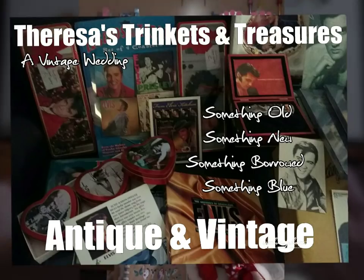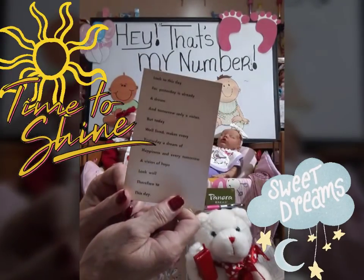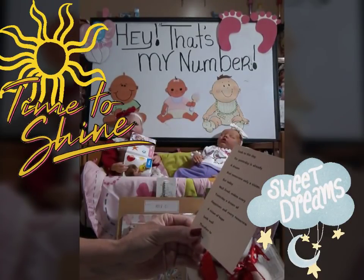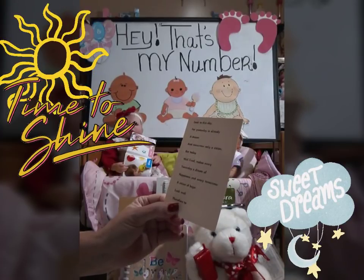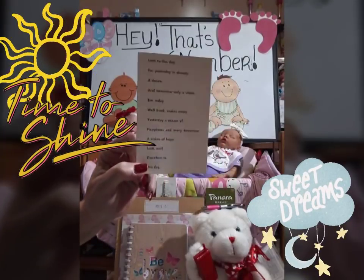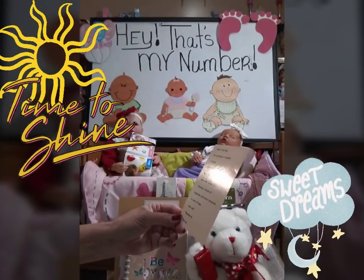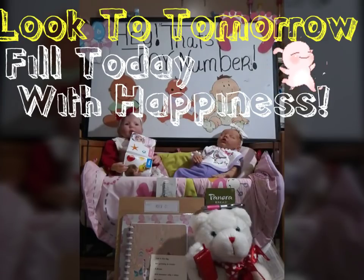This is from Teresa's Trinkets and Treasures — it is a vintage postcard. Let me read what it says: 'Look to this day, for yesterday is already a dream and tomorrow only a vision. But today well lived makes every yesterday a dream of happiness and every tomorrow a vision of hope. Look well, therefore, to this day.' I just love that — it's such a beautiful poem on a postcard.